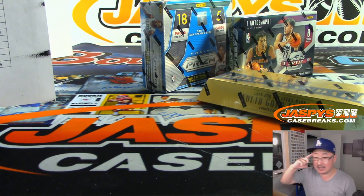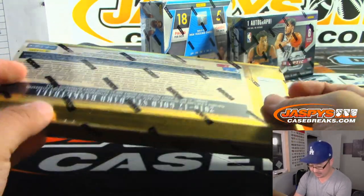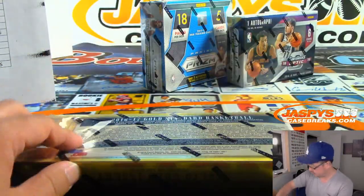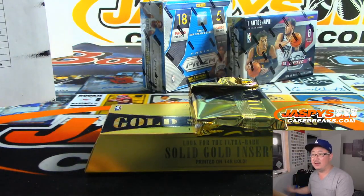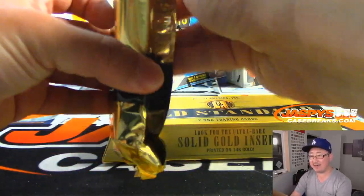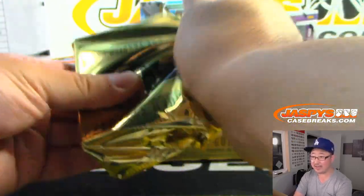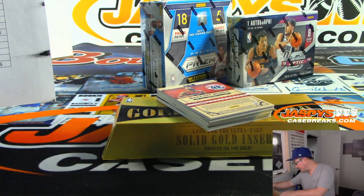Let's stay in the 16-17 mindset and get some Gold Standard going — 16-17 Gold Standard hoops. That's what we've got here. BGS 9.5 of the Simmons went for $250 plus, and that Jokic base goes for like $30 plus. We should probably dig that out — I didn't realize it went for $30.